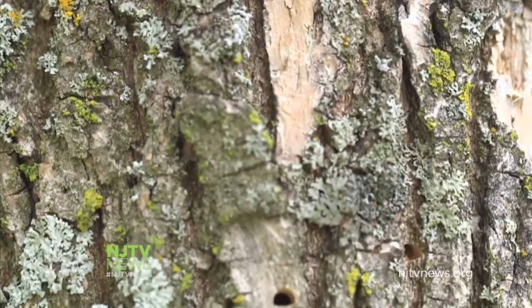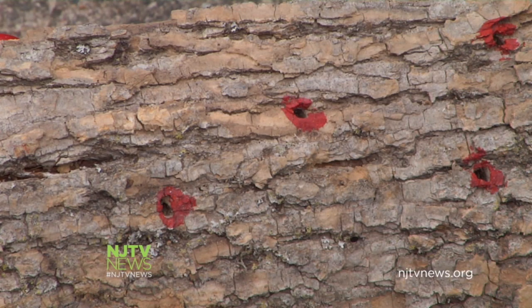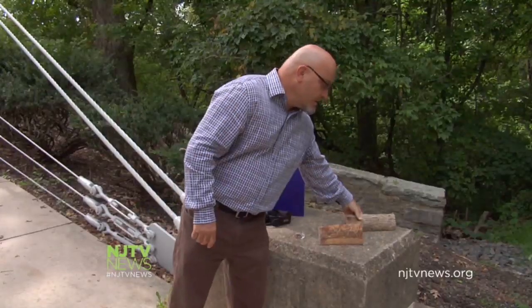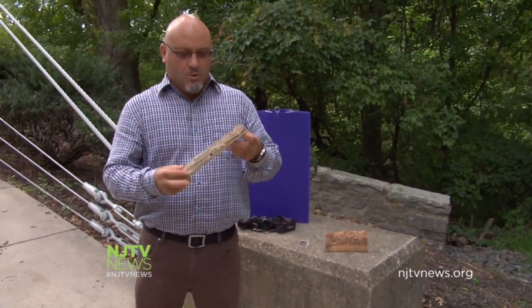A year later, when a larva becomes an adult, it emerges through the bark and creates these D-shaped holes an eighth of an inch wide, highlighted here in red. Kurtz says this is one of the signs homeowners with ash trees should look for.